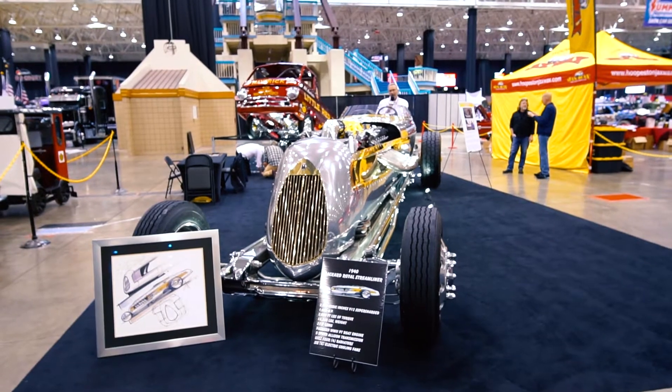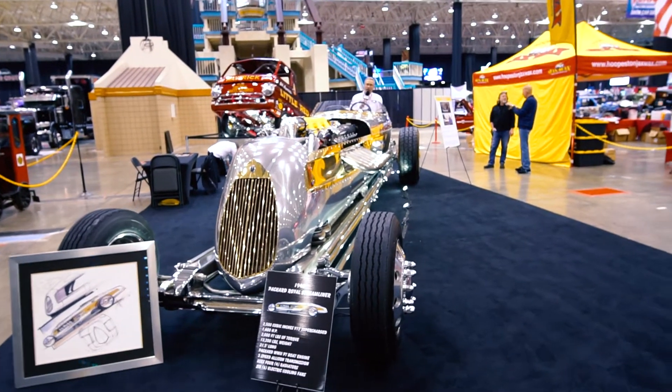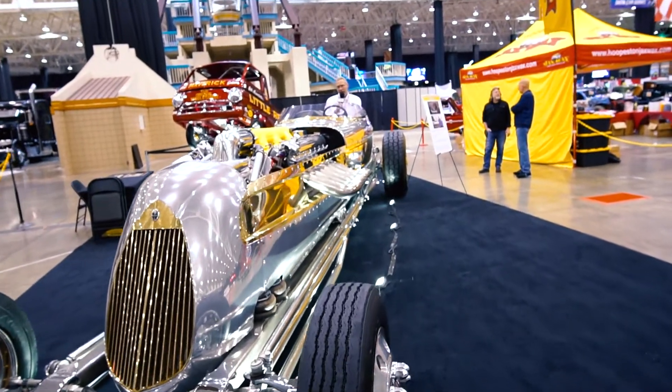Hello, Bernie Goliath here, Chief Car Idiot, and welcome to the 2022 Summit Racing Equipment Piston-Powered Autorama.